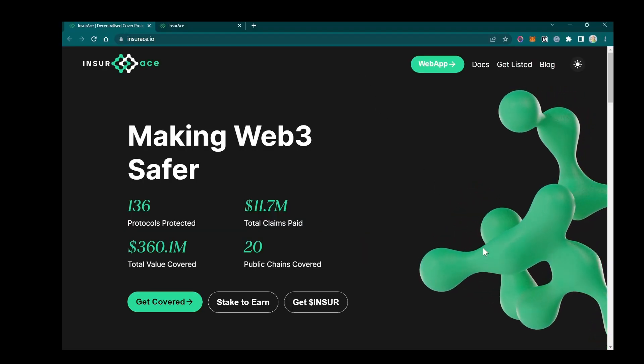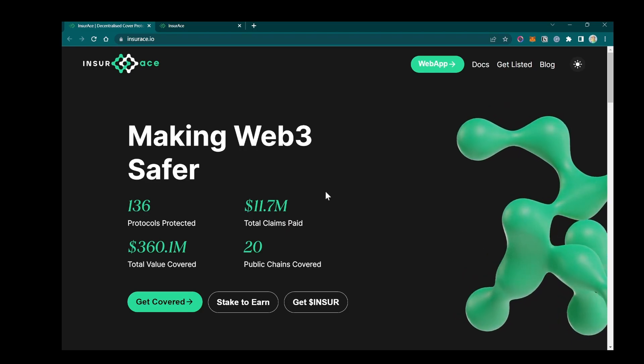Hey guys, this is a short introduction on how to buy RV cover on insurance.io.